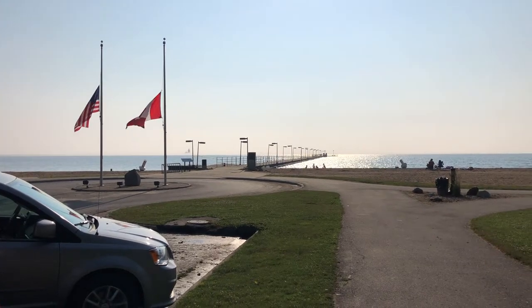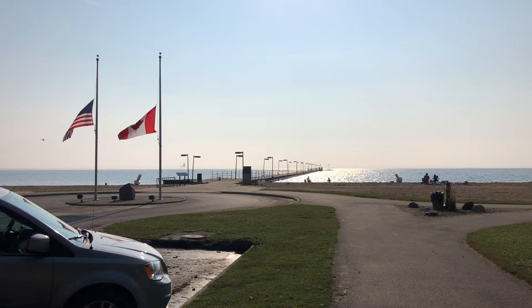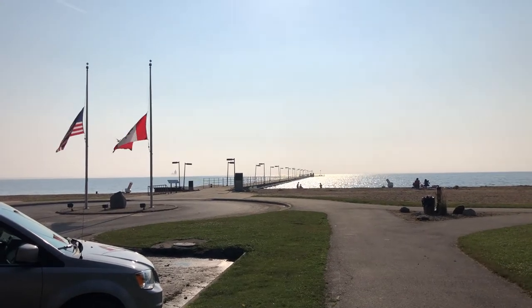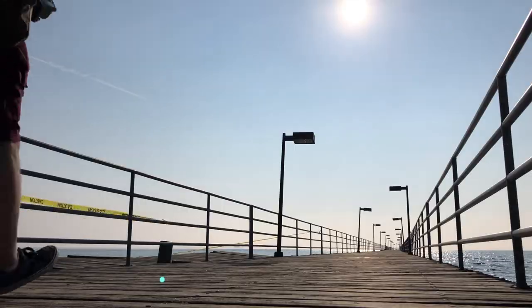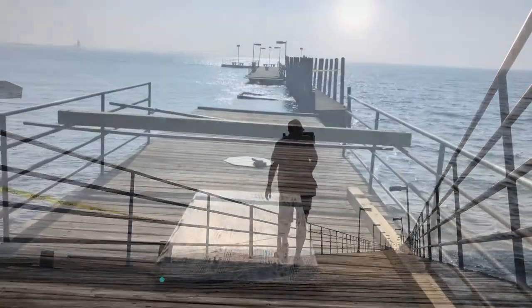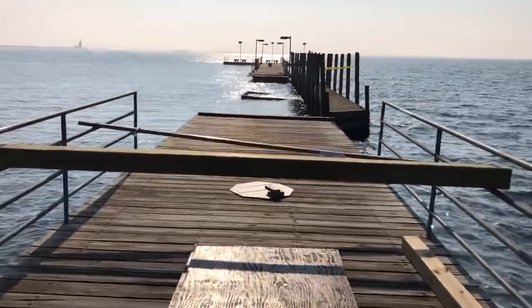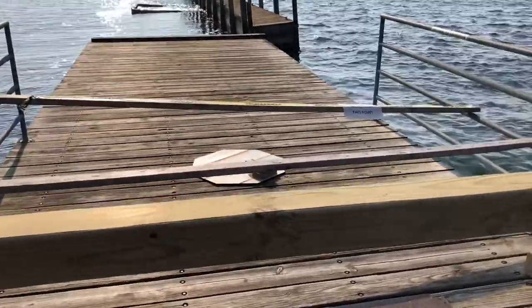We've got a pier. I'm going to be heading out on that pier in just a couple of minutes to see where things line up. I don't think I'm going to be venturing forward beyond this point, especially since there's a barricade.